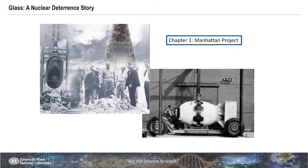Rather than just jumping into a story, I'd like to follow Stephanie's footstep and tell you an arc of the story and where this thing began. The story of glass, certainly for Savannah River National Laboratory, has its birthplace in the Manhattan Project.